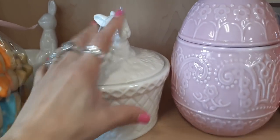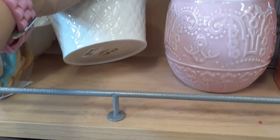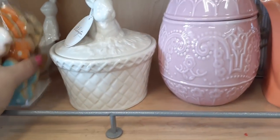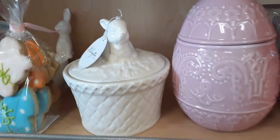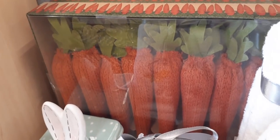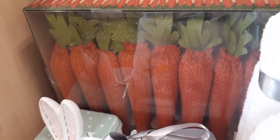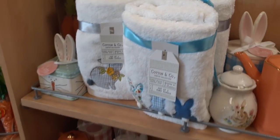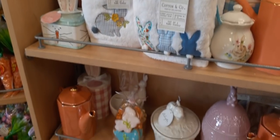Here we have another container — how adorable — it looks like it has a wicker basket, you have the bunny and it looks like it's on grass, $7.99. And up here we have what look like sweater carrots — I'm not sure how much they are but I'm not going to move all that stuff to find out.